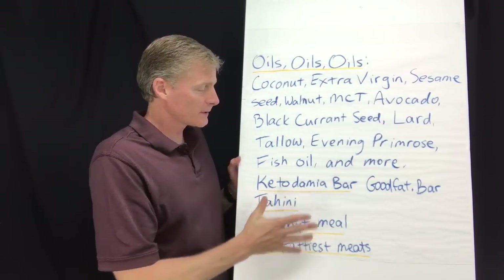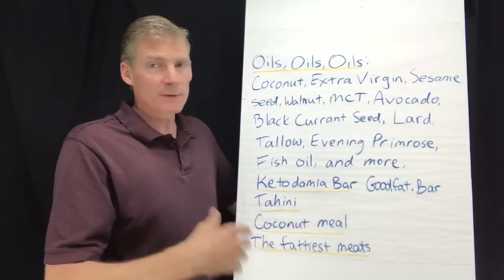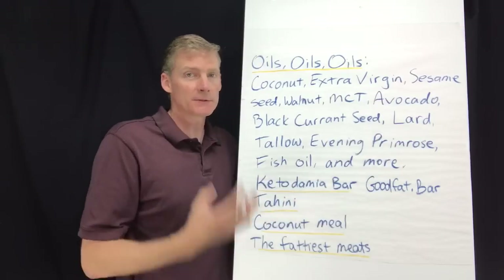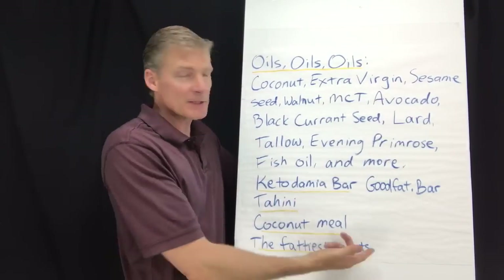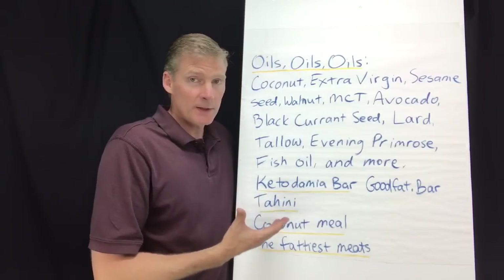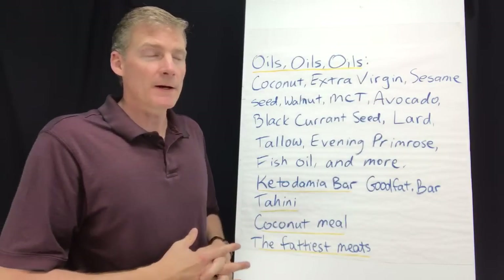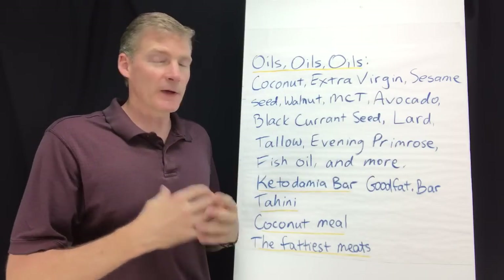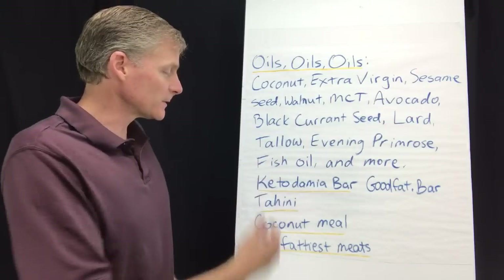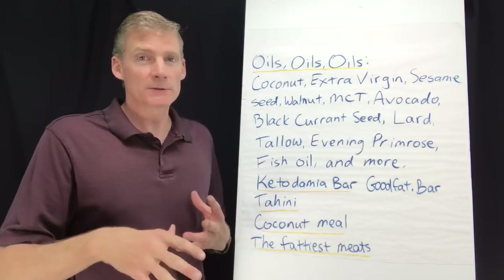Then I have some oddballs that don't necessarily fit into a category: the Ketodamia bar — I have a video on that — which is a bar I designed made from cacao butter. Then we have tahini, and coconut meal like eating a fresh coconut. And then the fattiest meats: I did a whole video on whether meat is ketogenic, and the answer is not really. But bacon from pork is ketogenic, and things like chuck steak that are very fatty can be. You have to surpass the grams of protein with fat. The fattiest meats are ketogenic, but you've got to look it up.